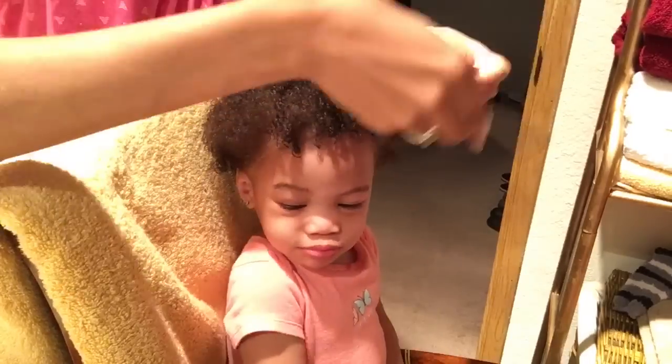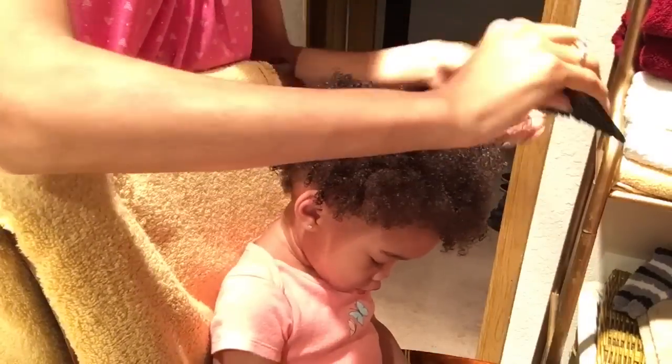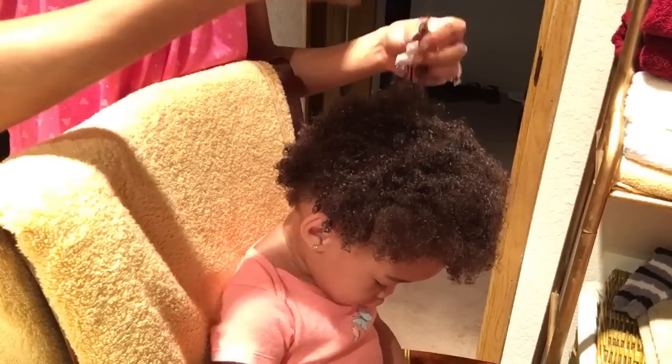Also, if your child is like mine, they probably get a ton of lint in their hair. And you can easily get that out with a smaller tooth comb, because it is so annoying trying to get it out of their hair.